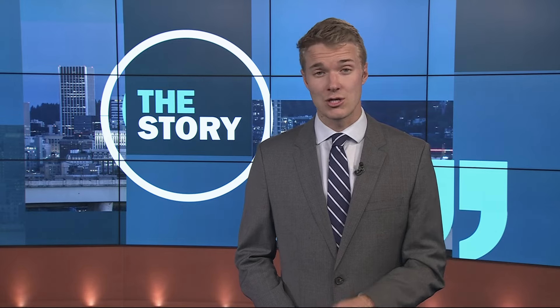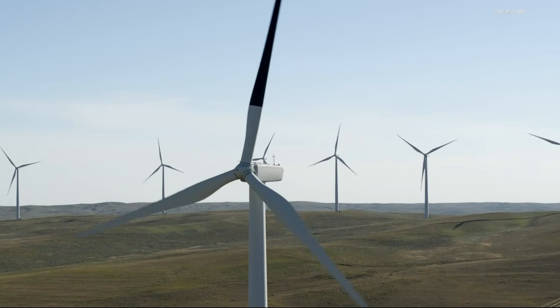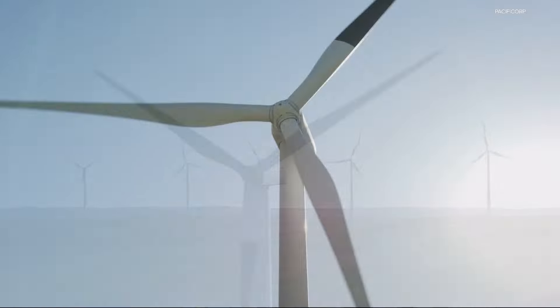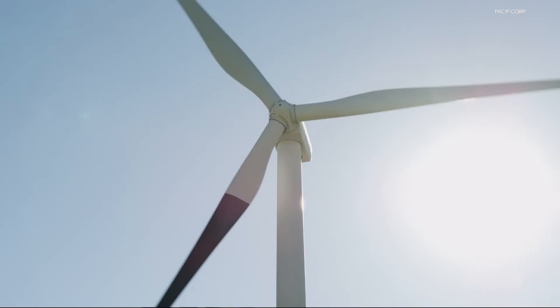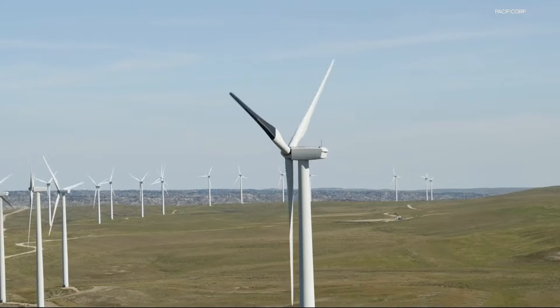But now a team at Oregon State University is working on a potential solution to this problem. Their work is focused on a technology — very simple technology — of painting one blade black of the three on individual wind turbines to see about reducing those collisions. Yes, it's just that simple: painting one of the blades black instead of all of them being white.